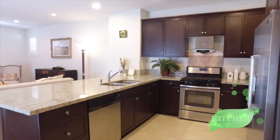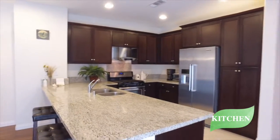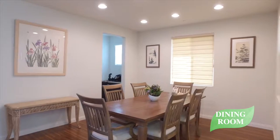The open kitchen features Euro-style Java stained maple shaker cabinetry, stainless steel appliances, and granite countertops that will fulfill any chef's requirements. The dining room is perfect for enjoying intimate meals with your loved ones.